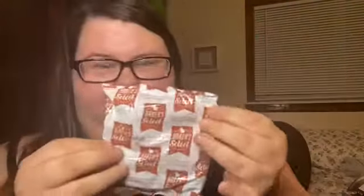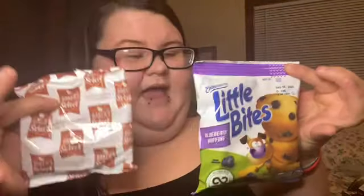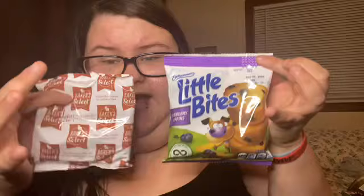For the second one, we have chocolate chip mini muffins — this brand is Azala — and I already opened this one. These are actually different flavors: this one's blueberry and this is chocolate. There's a size difference in the packaging already, so let's see if there's a difference in how they look and how they taste.